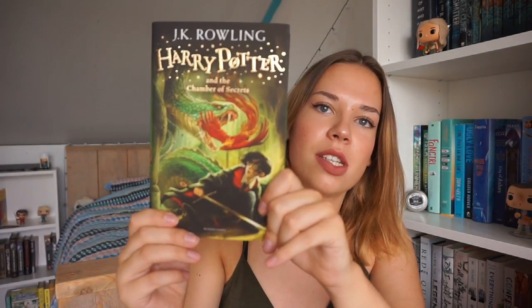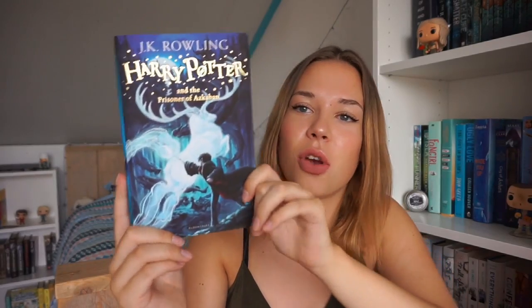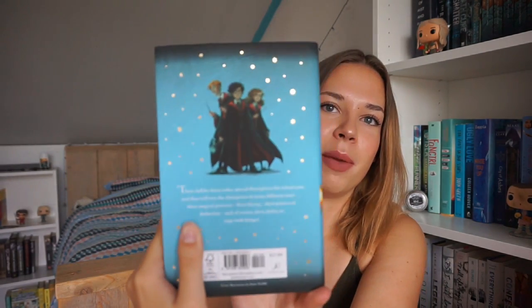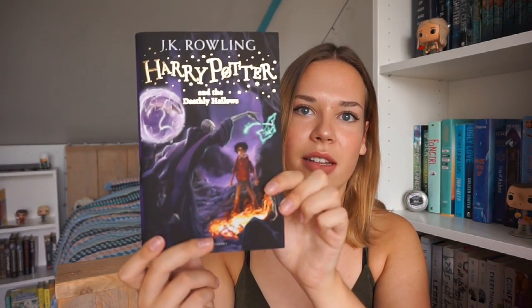Then we have Harry Potter and the Chamber of Secrets — I think this is my least favorite cover but it's still really pretty. My favorite cover is The Prisoner of Azkaban — blue is my favorite color and it's just so pretty with the Patronus on it. Harry Potter and the Goblet of Fire I really love as well, plus you have the famous trio on the back. Then book five, The Order of the Phoenix, which is super huge, and Snape on the back. The Half-Blood Prince is also one of my favorites because Dumbledore is one of my favorite characters. And then the last one is Harry Potter and the Deathly Hallows — I'm just so in love with these books.